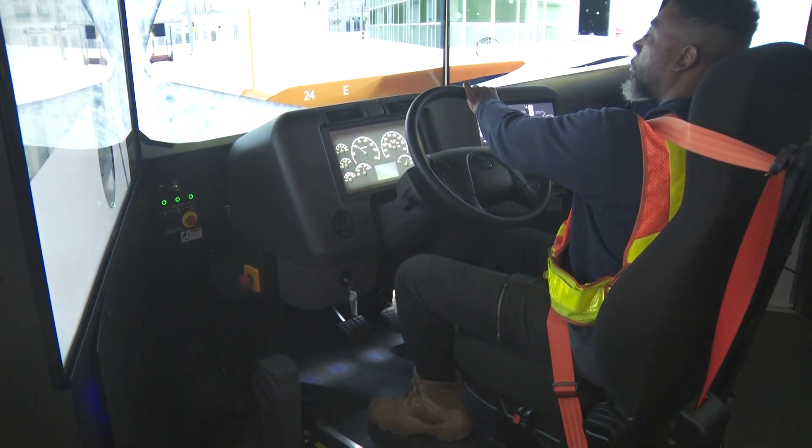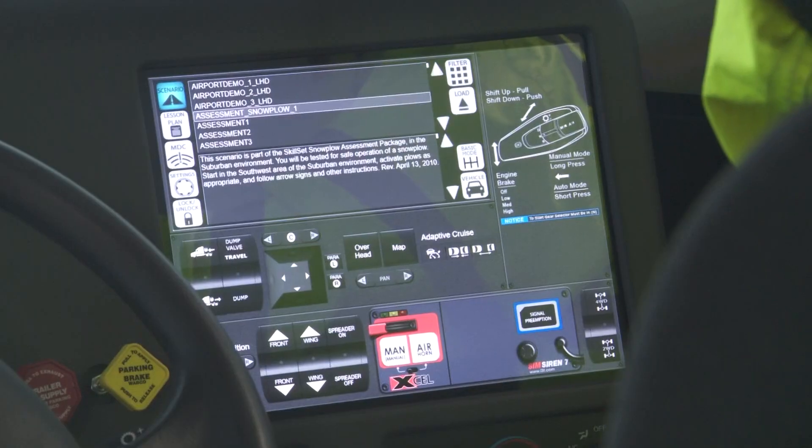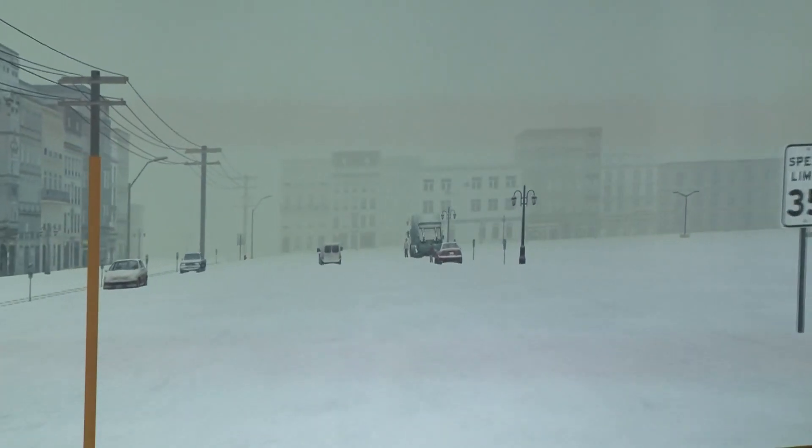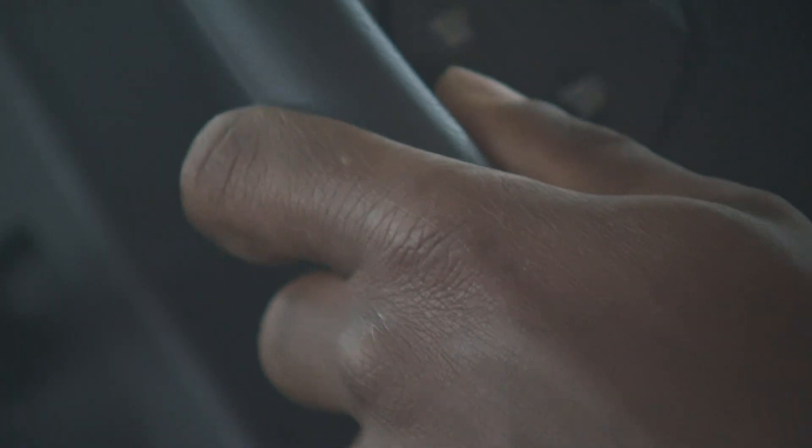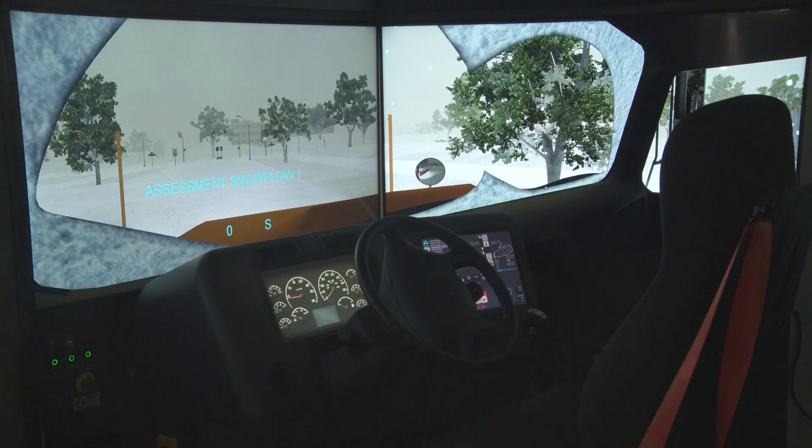If they don't plow it correctly or come back and clean it off, we'll have essentially a big speed bump at the intersection. Scott says the simulator is incredibly cost-efficient, especially for new drivers. He also says it saves taxpayers $158 an hour, or up to $1,500 a day in training costs.